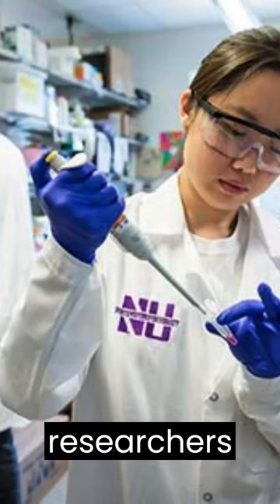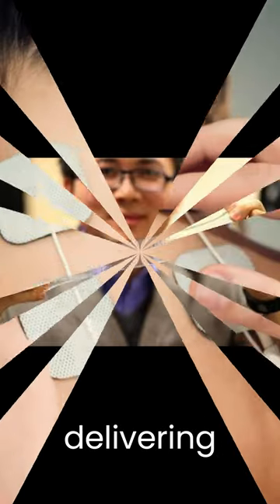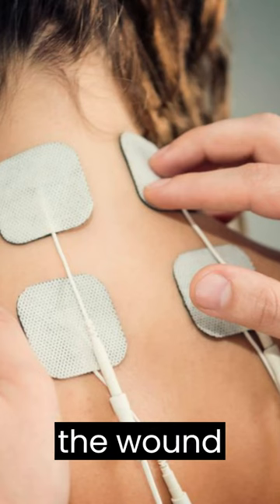Northwestern University researchers have developed a first-of-its-kind small, flexible, stretchable bandage that accelerates healing by delivering electrotherapy directly to the wound site.